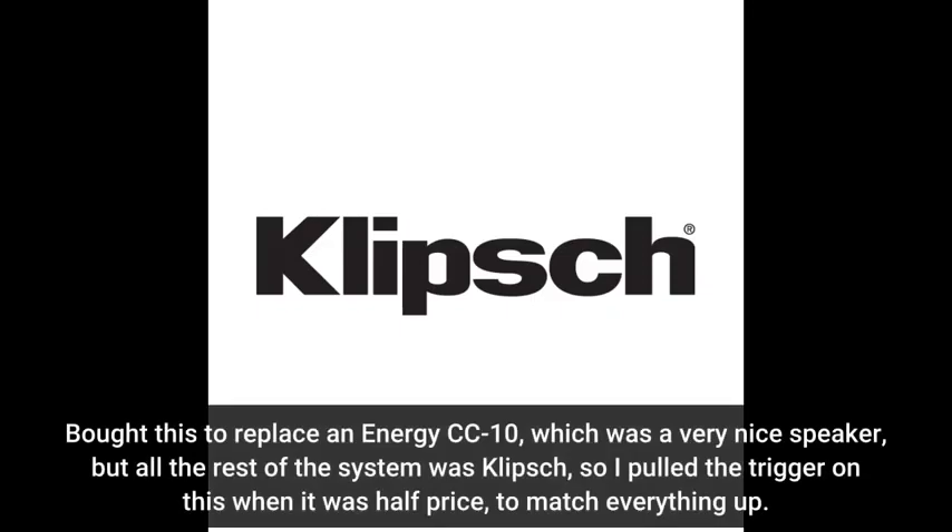Bought this to replace an Energy CC10, which was a very nice speaker, but all the rest of the system was Klipsch, so I pulled the trigger on this when it was half price to match everything up.